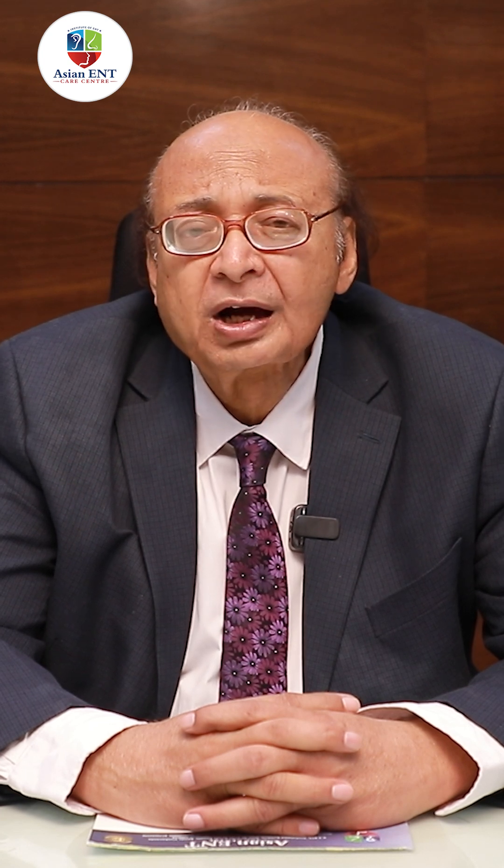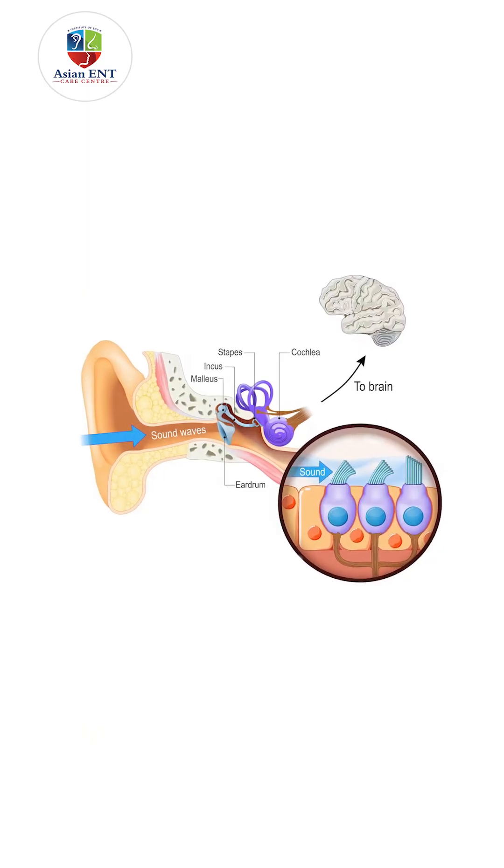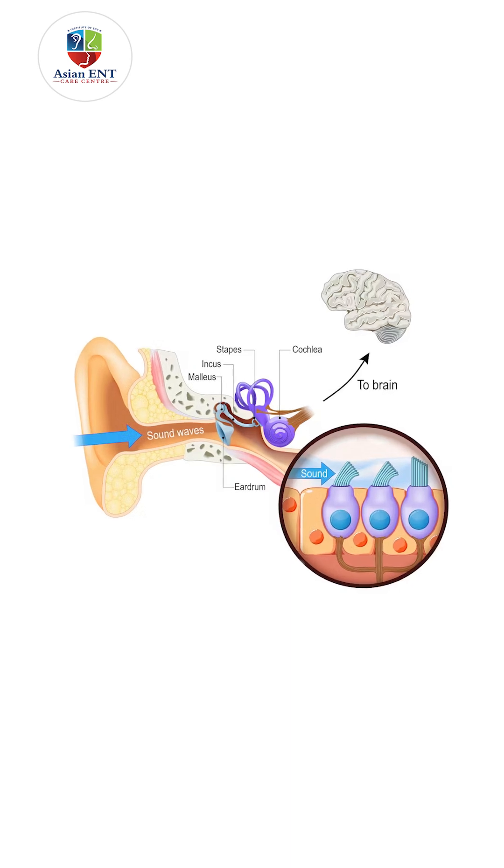This cochlear habilitator uses the tonotopicity of the cochlea and produces sounds in such a way that the entire frequency range of the cochlea is stimulated, along with other listening skills.